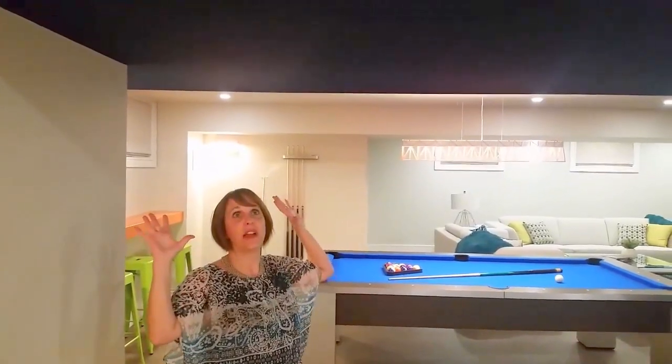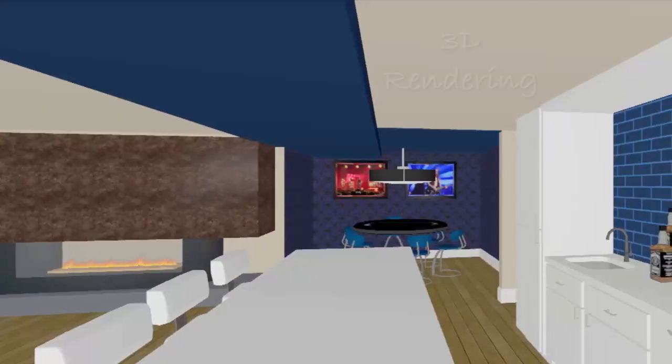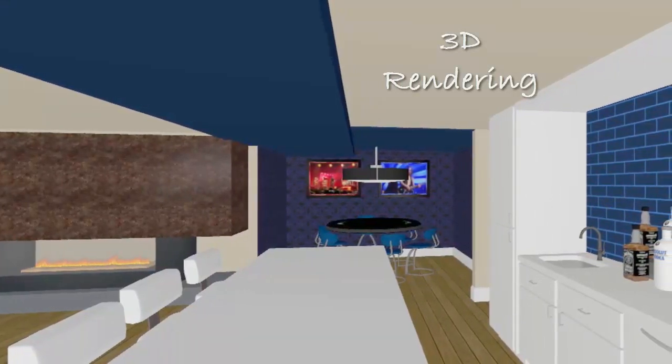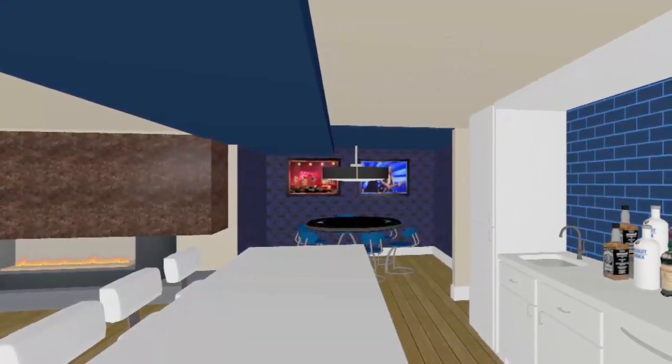One of the biggest challenges when you're doing a basement of this size is the bulkheads — it is seriously the bane of my existence. When we were doing this space, I recommended to the clients that we actually paint this bulkhead blue because it goes right into the poker room, which I'm going to take you to shortly, and we wanted to leave the poker room as an open space.